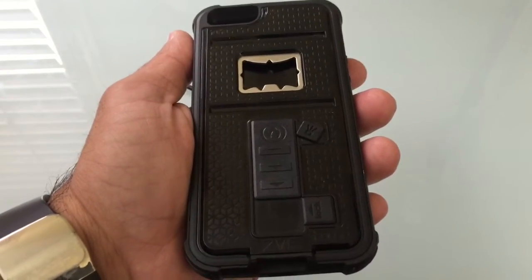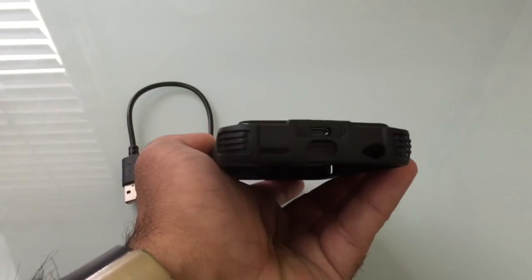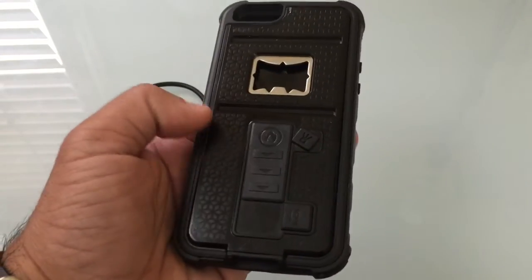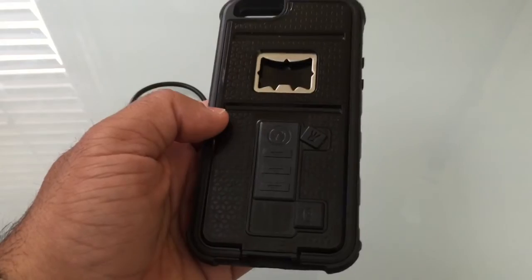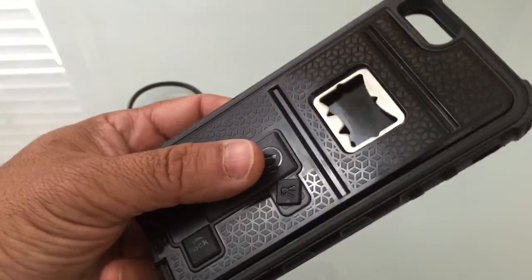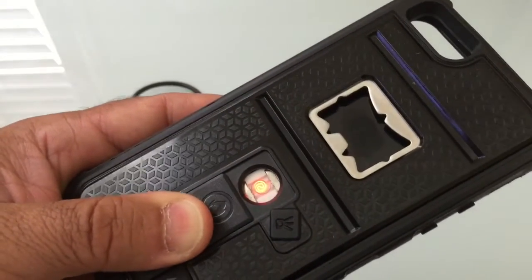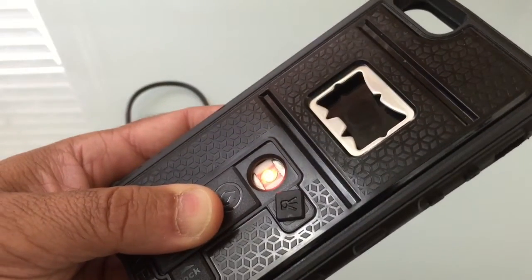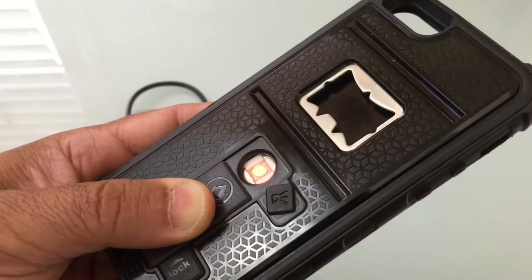But it doesn't really end there. Another unique feature is that this also is a cigarette lighter. You'll notice at the very bottom there is an actual charging port. That charging port allows the battery to charge and enables the cigarette lighting capability. I'm going to pull this trap door open and you'll notice that you have a cigarette lighter component, and you'll notice how it heats up. So those of you who like to have a bottle opener and also carry a cigarette lighter can combine everything into one device.